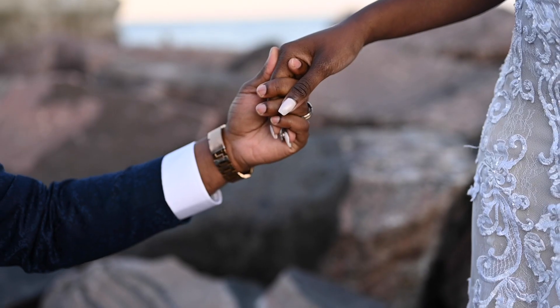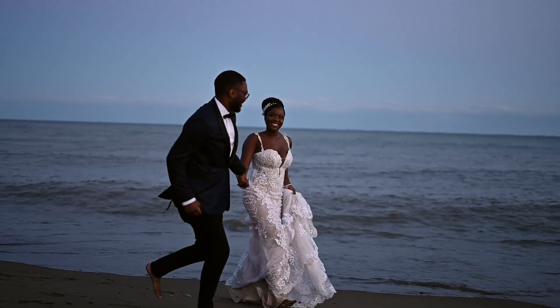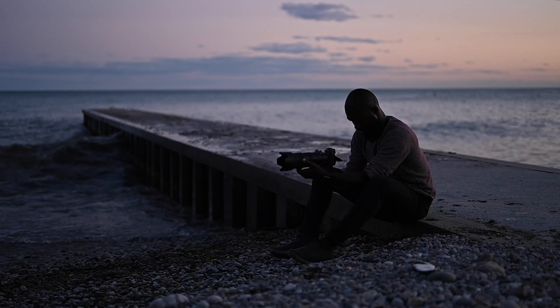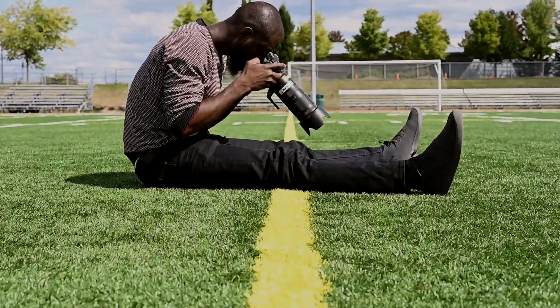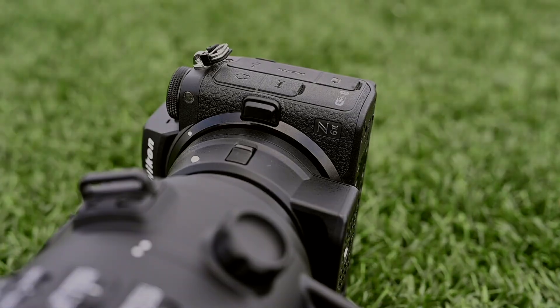The rush of a game and the emotions of a wedding day play around with your perception of time. It speeds up and slows down, but my job is always the same — I need to capture these moments of excitement and connection in seconds. The Z6 II checks all the boxes to make that happen.